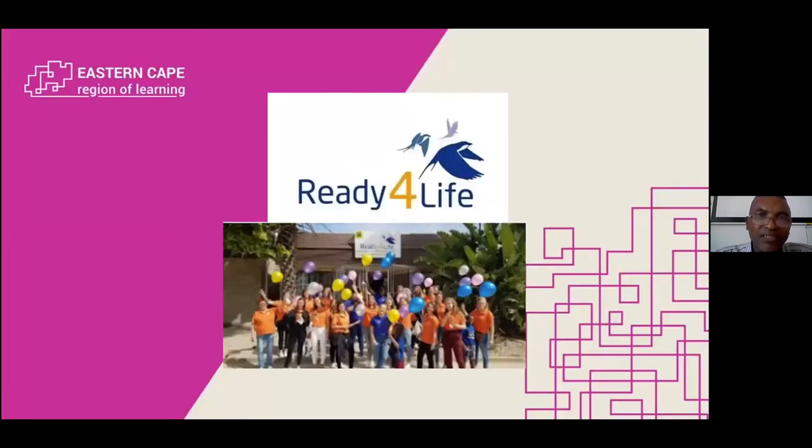Ready for Life, we are based in South Africa. The picture that you see there was actually taken on the 10th anniversary celebrations with our building in the background. Ready for Life extensively used the experience of international students as well as volunteers, which we would then actually link to specific projects in schools or in our disadvantaged communities.